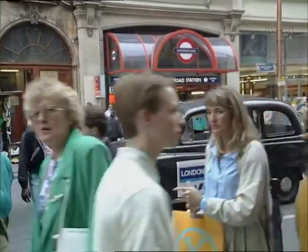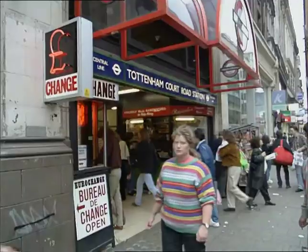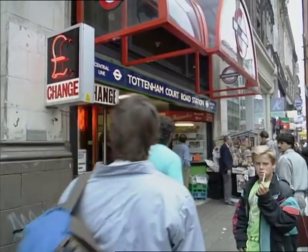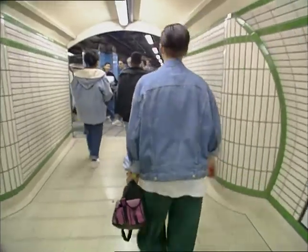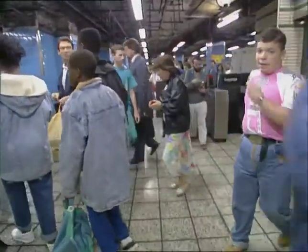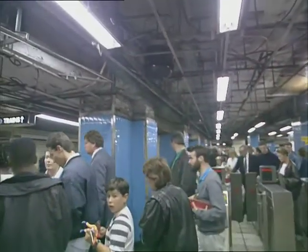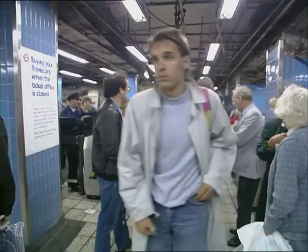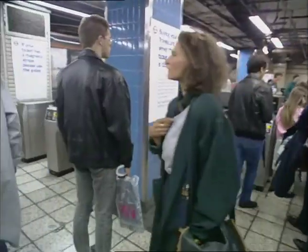Tottenham Court Road is one of the busiest stations on the network and, according to a new report, in need of a complete safety overhaul. A survey by independent engineers points to 126 fire risks around the 80-year-old station. Problems include poor access, inadequate emergency lighting, and toxic material in escalator handrails.